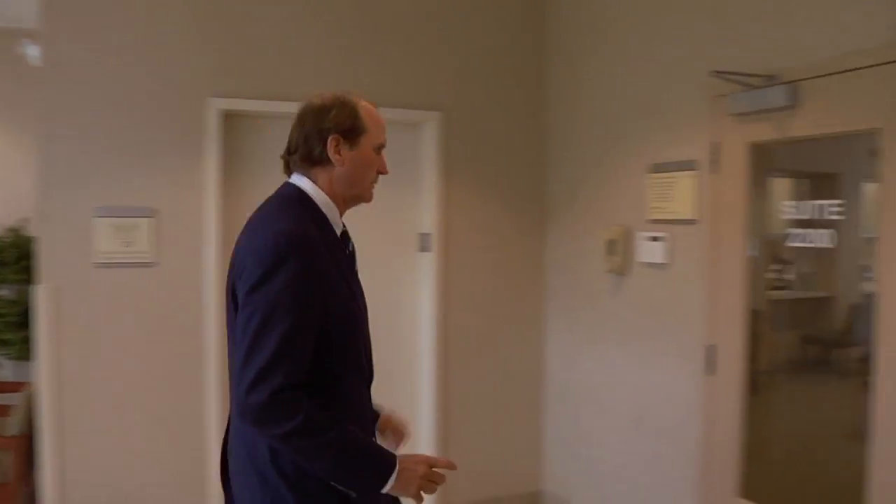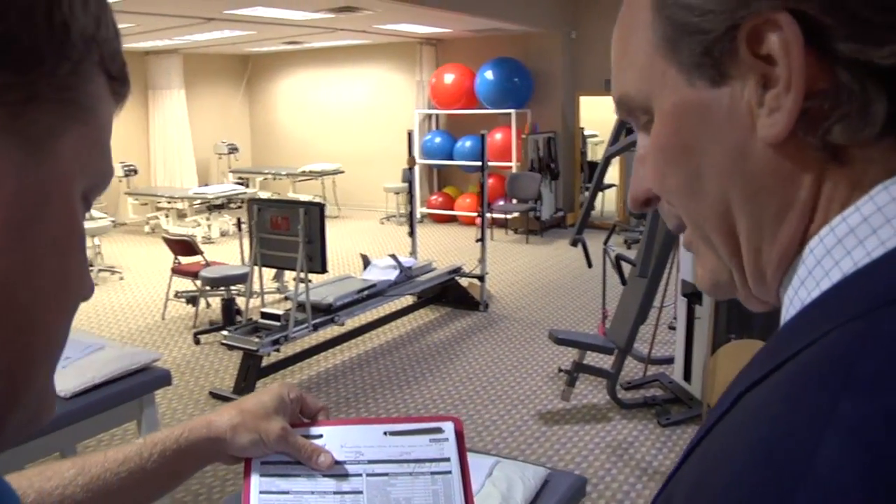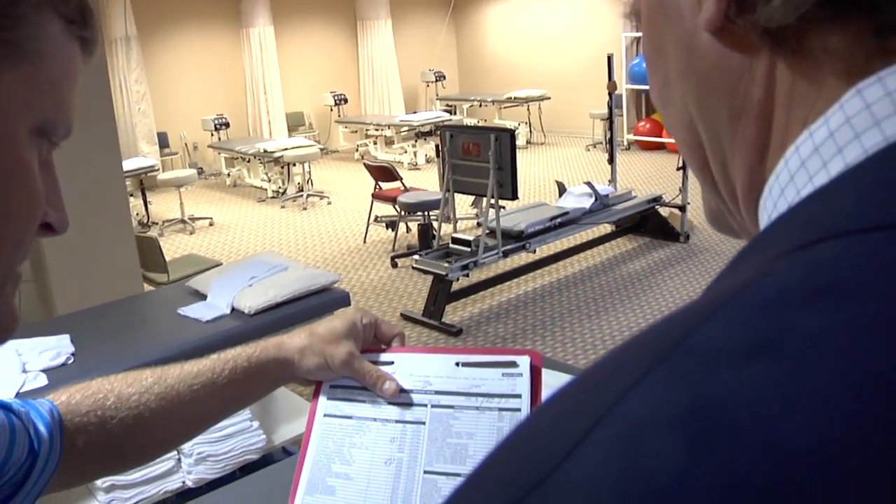Dr. Jack Powell III founded Georgia Bone & Joint. He wanted to give patients quality care under one roof. On-site physical therapy was his first priority. With the patient, the doctor, and the physical therapist there, we can decide what we need to do and I can point out exactly where I want to go with that.